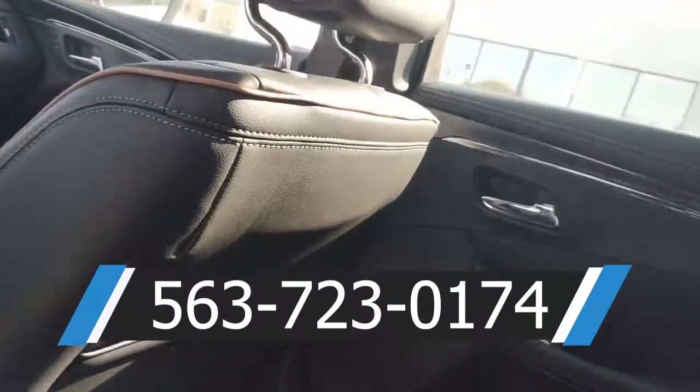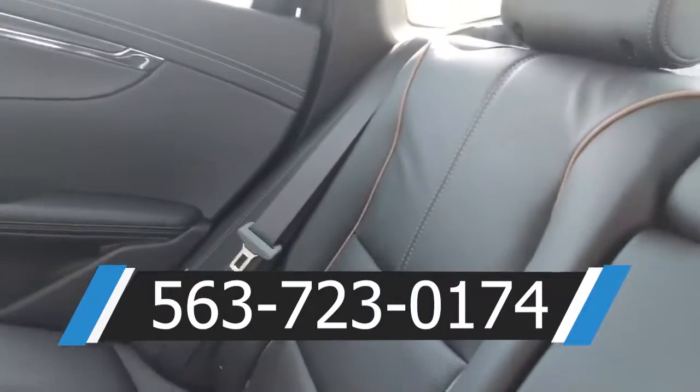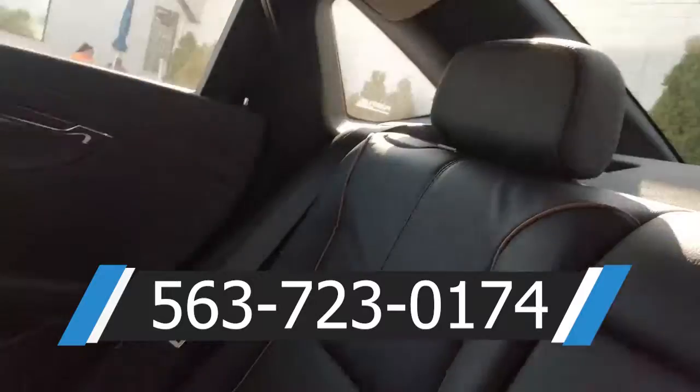If this is something you're interested in, just give us a call here down at Brad Deary. Have a great day guys.